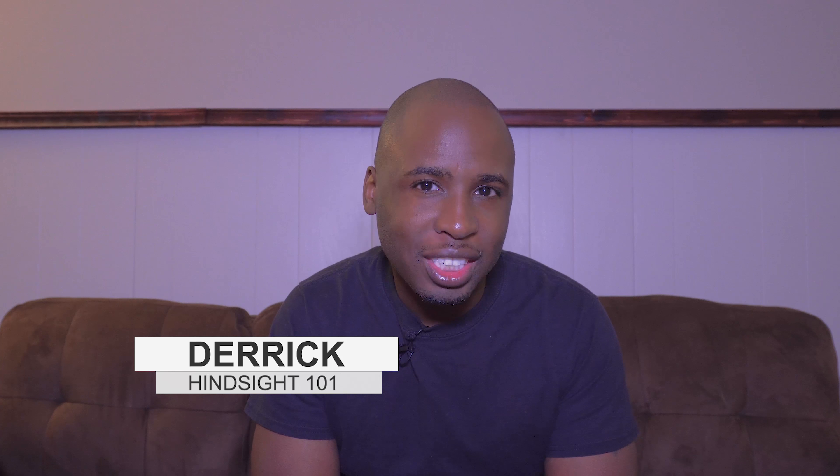Hello, I'm Derek, and welcome to Hindsight 101, where you're learning about things that will help you in everyday life. Now, if you like what you see, hit that like button. If you want to see more, hit subscribe.